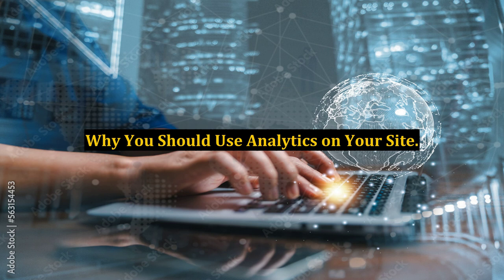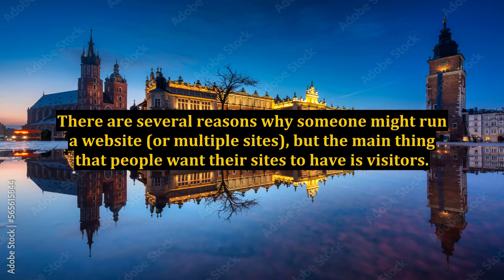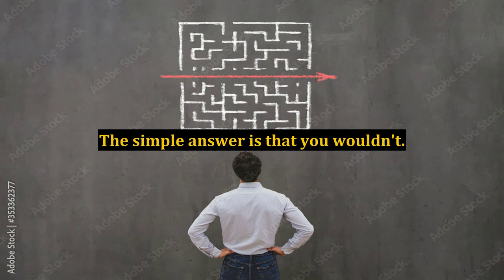Why you should use analytics on your site. Running a website can be one of the most enjoyable jobs that you can have. There are several reasons why someone might run a website or multiple sites, but the main thing that people want their sites to have is visitors. Why would you make a site if you wanted no one to see it? The simple answer is that you wouldn't.